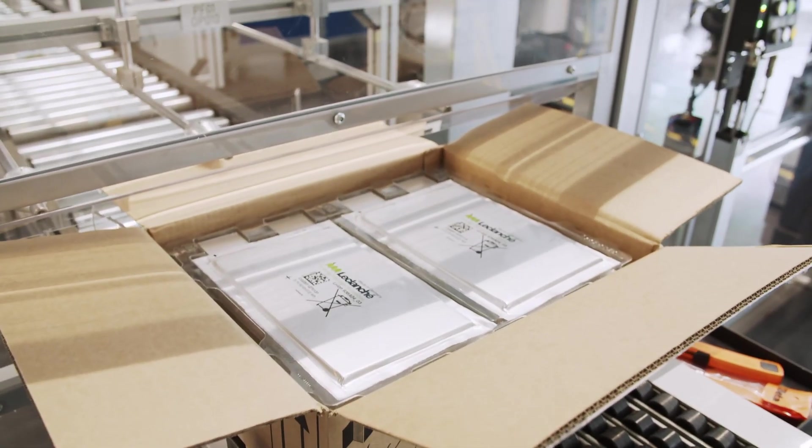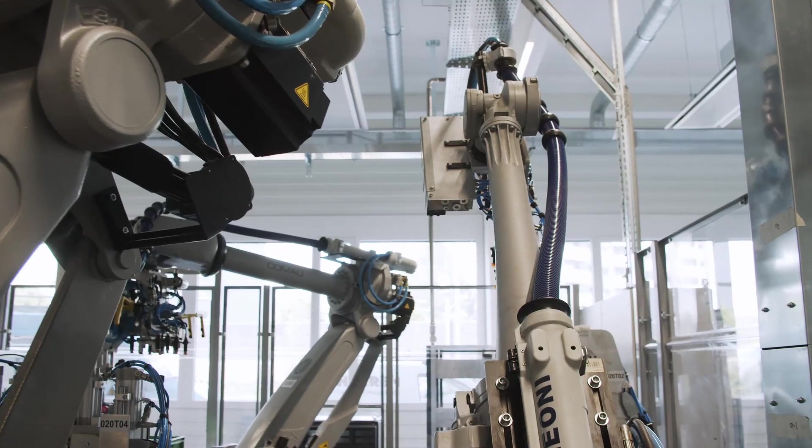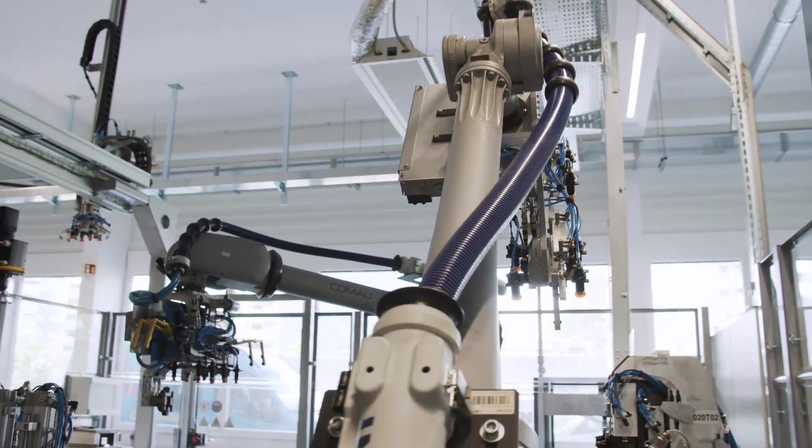We are here in front of the first section of the line which is dedicated to cell processing. You can see here our Le Clanchet cells that will go and be formed to fit into our module. This part of the line is composed of three robots that will drive the cells from one station to the other.